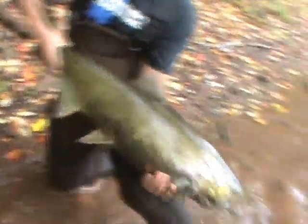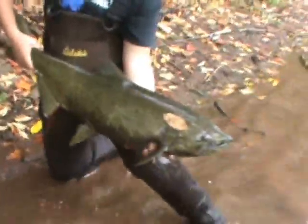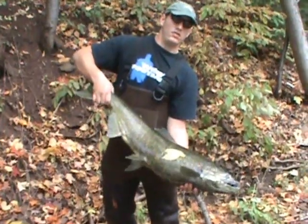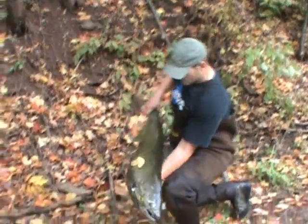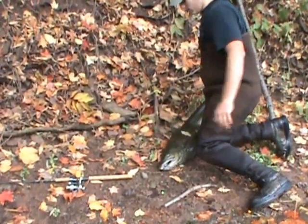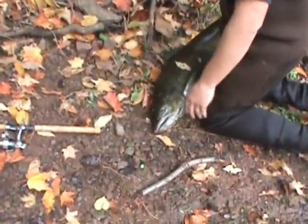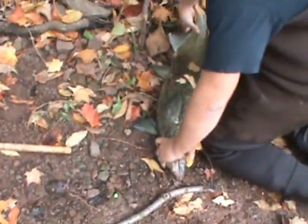Turning around, man — that is just an absolute monster, dude. Look at the size of that, that is a friggin' monster. Got the hook right there on him. What color did you get him on, Mike? Pink. That is just a massive salmon. Almost a half hour on that one, six pound test. Absolute monster.